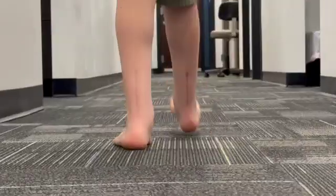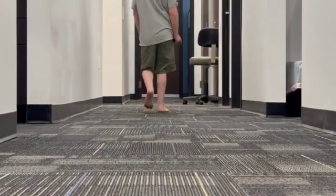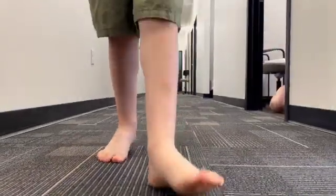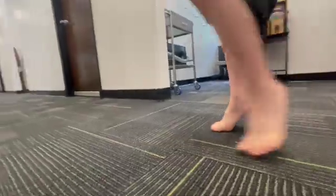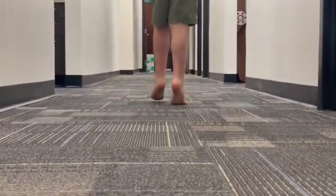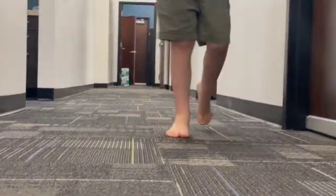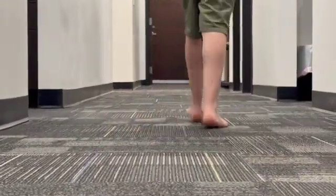This condition — a severe gastroc soleus equinus with the accessory soleus — just doesn't allow them to walk normal or have normal quality of life. But you fix it, you remove it, and then you get normal range of motion. You're taking a child that has almost a disability, because they can't walk normal and they can't function normal. There's also a social aspect — why does your child walk on their toes? You're telling them walk flat, walk flat, but he literally cannot walk flat because there's a structural abnormality. You remove that and they have a normal quality of life.